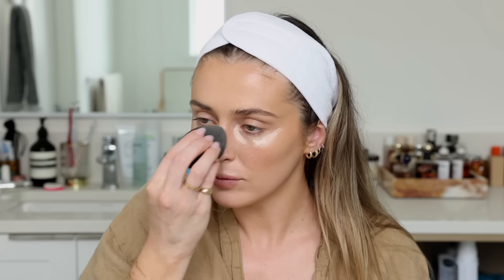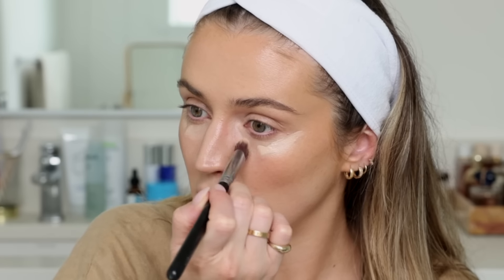I blend that in with the beauty blender. Right in the inner corner I like to take a little kabuki brush — the Sigma P84, which I've had for years — because I don't want to ruin the contour I've put on my nose and the beauty blender is a little too big for that area. I focus it right in the inner corner, then go back to the sponge and blend it out, giving so much life and brightness to the under-eye area.